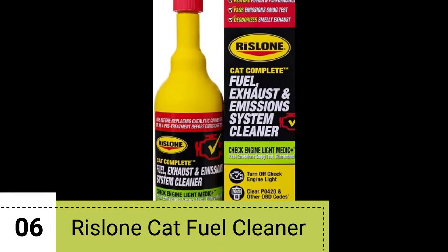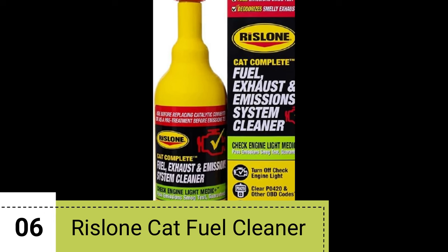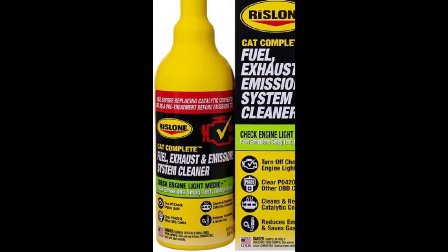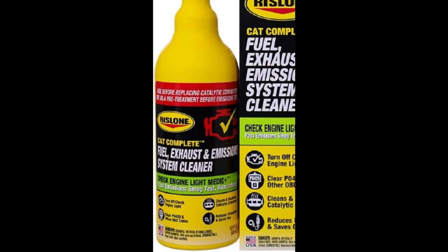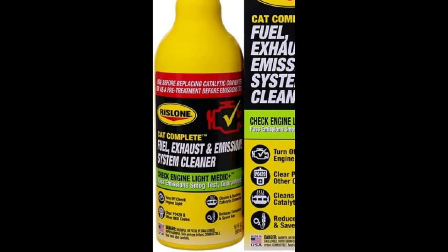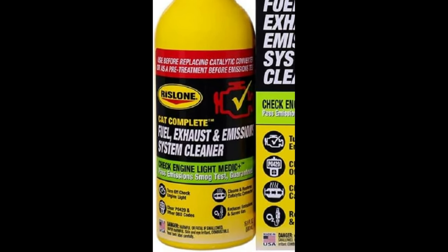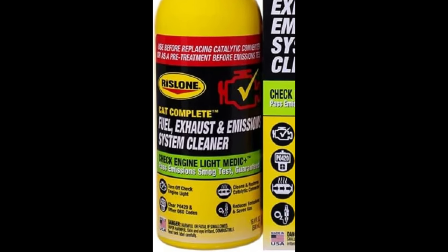Number 6: The Ristlong Cat Complete Fuel Exhaust and Emissions System Cleaner. This product is a powerful solution for improving power, performance, mileage, and gas savings. It works wonders for gasoline, ethanol, and hybrid vehicles. The Ristlong Cat Cleaner not only cleans the entire emissions and exhaust system, but also targets the fuel system.